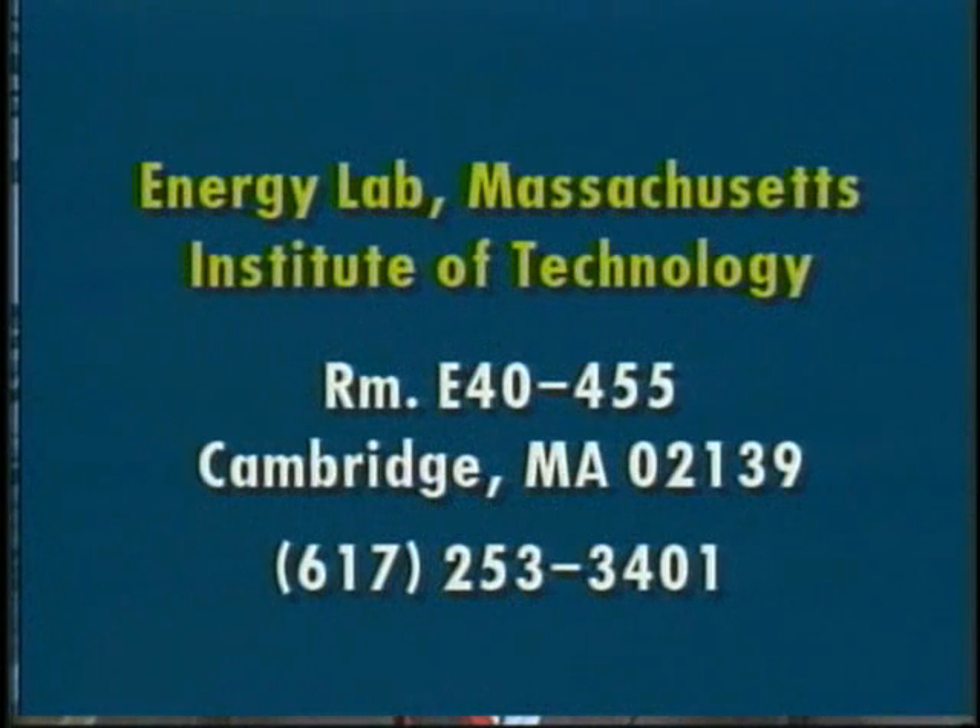This is Jefferson Tester of the MIT Energy Laboratory. If you'd like any more information, here is the address of the MIT Energy Laboratory. Meanwhile, you might want to write to the U.S. Department of Energy in Washington, D.C., to your representative, to your senator, and ask what is going on — or is not going on — with America's best-kept energy secret. Perhaps after this show it might be a little less a secret: hot dry rock geothermal energy. I'm Carl Grossman. Thanks for watching.